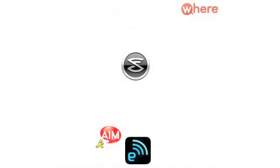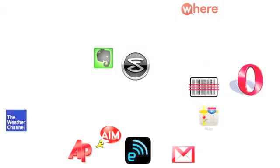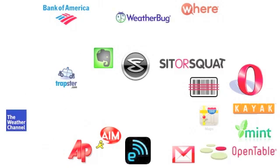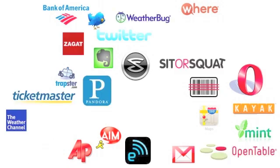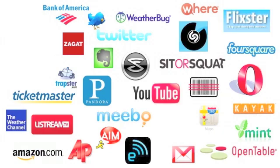Tens of thousands of free applications are available for Android phones, and the number of apps available from the Android Market continues to grow rapidly by the day. Android is unique among smartphone operating systems, because there are even applications that let you change core functions of your phone.